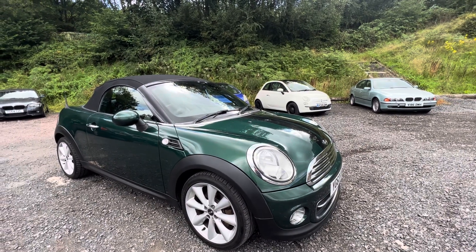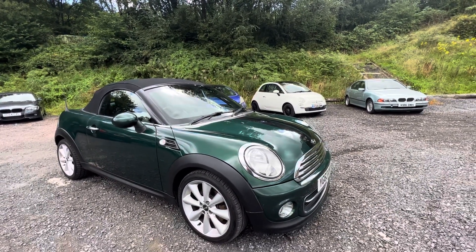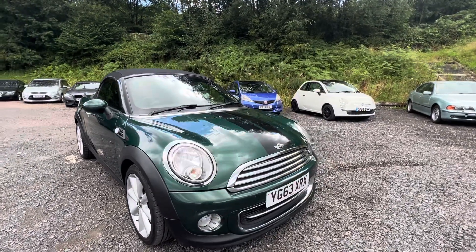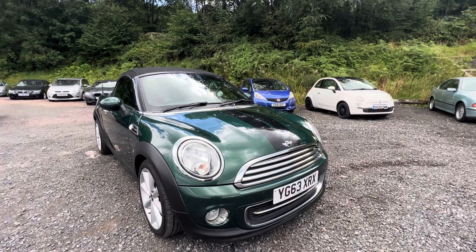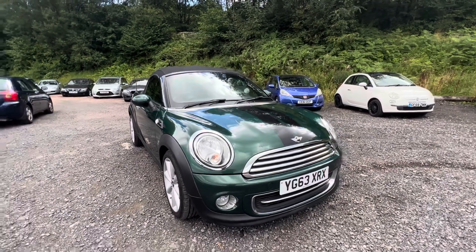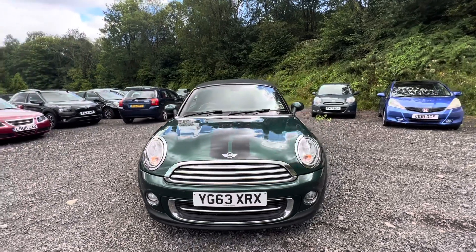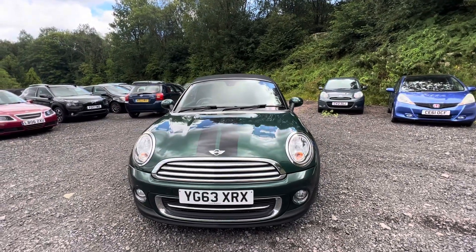Hi there, Pete here from Ashton's Cars, and today we're looking at the Mini. This is the Cooper Roadster, which is quite a sporty little car. Two-seater, convertible, 1.6-litre, 120hp, naturally aspirated engine in this one. So it's not the Cooper S, it's the standard Cooper.